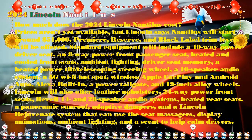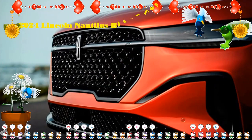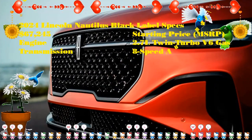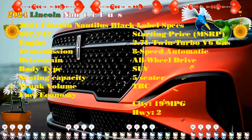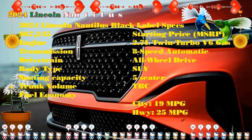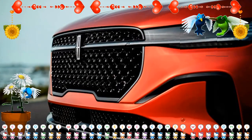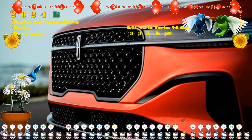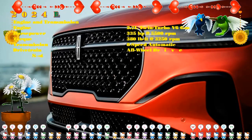Rivals to the 2024 Nautilus include the Lexus RX, another vehicle that emphasizes comfort above outright sportiness. The current RX is cheaper than the new Nautilus with a starting price of over $47,000. More power, performance, and prestige come when you look at Germans like the BMW X5 and Mercedes-Benz GLE-Class, but both are also a lot pricier. The Genesis GV80 is slightly more expensive but is stacked to the rafters with value for that money.